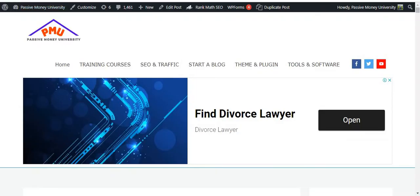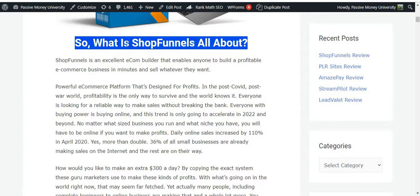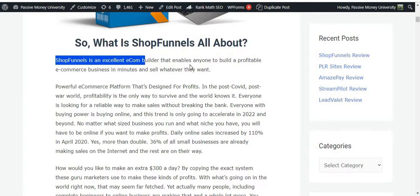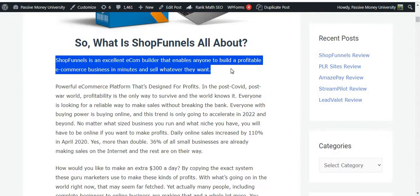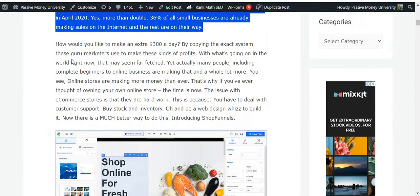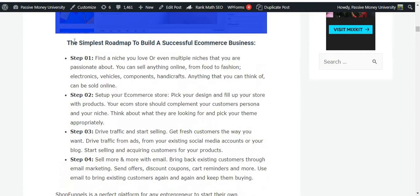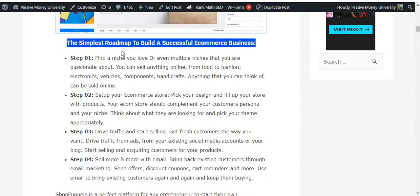So what is Shop Funnels all about? Shop Funnels is an excellent e-com builder that enables anyone to build a profitable e-commerce business in minutes and sell whatever they want. It's a powerful e-commerce platform designed for profitability. Right now is the perfect time to launch your online business, and I'm going to show you a full demo so you'll fully understand how it works.